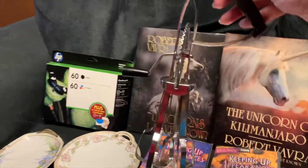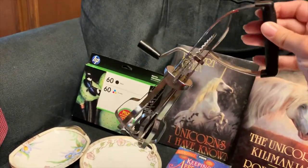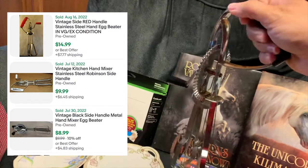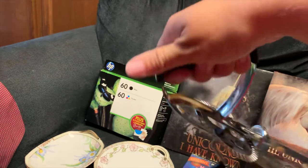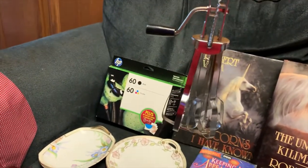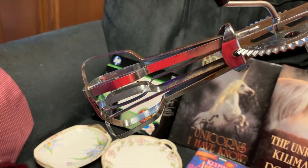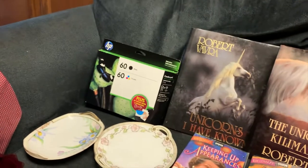Next, this nice little hand mixer. Those do sell pretty well in my booth. This is one of the nice ones with the off-to-the-side handle versus the ones where you have to hold from above - much more ergonomic. It does have a little bit of rust in there, so we will get that polished up and looking its best before it goes in the booth.